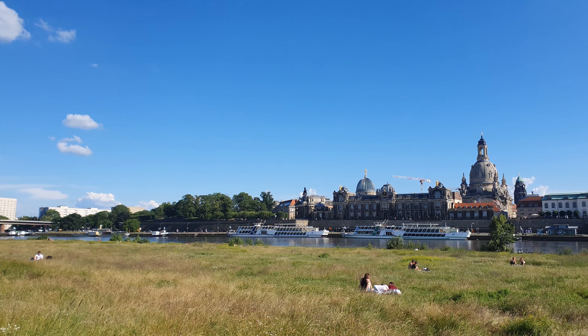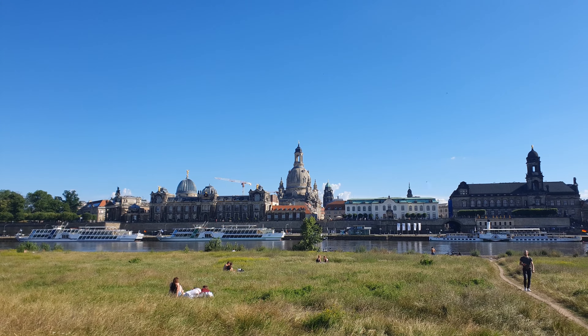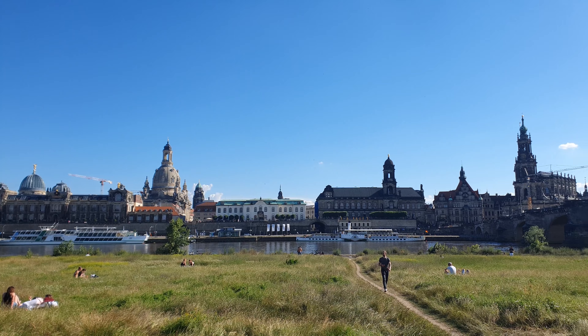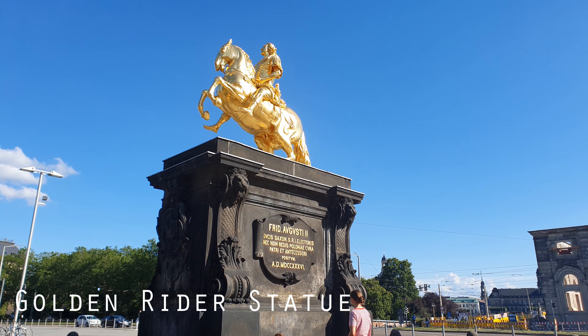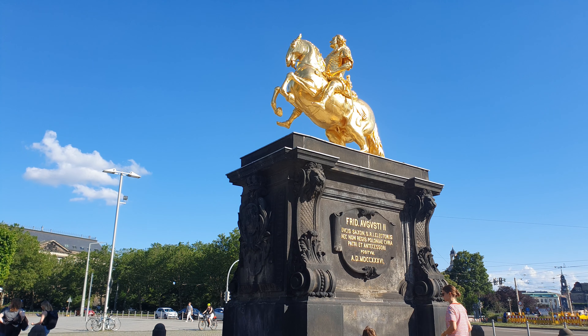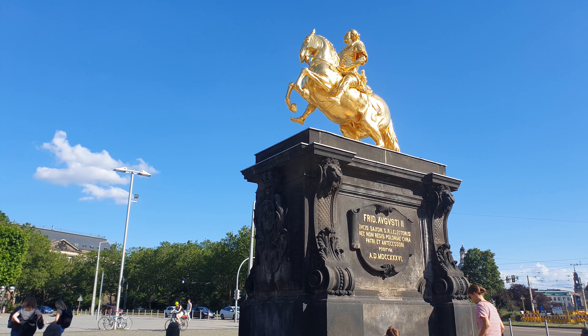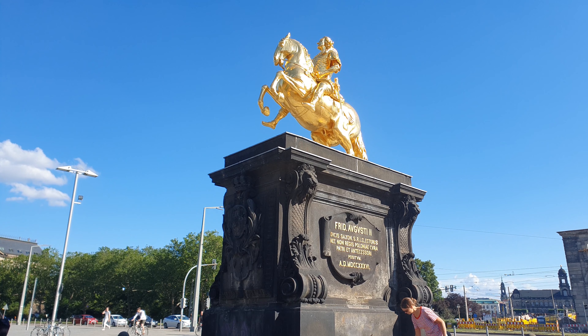If you cross over the Augustus Bridge towards the Neustadt, you get a really nice view of the skyline. Unfortunately it was under a lot of construction when we were there, which you'll probably see in the videos. After you cross the bridge you'll also find an iconic statue of Augustus the Strong, who held many titles including Elector of Saxony, King of Poland, and Grand Duke of Lithuania in the early 18th century.